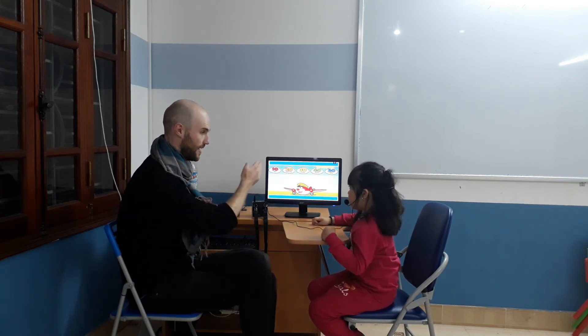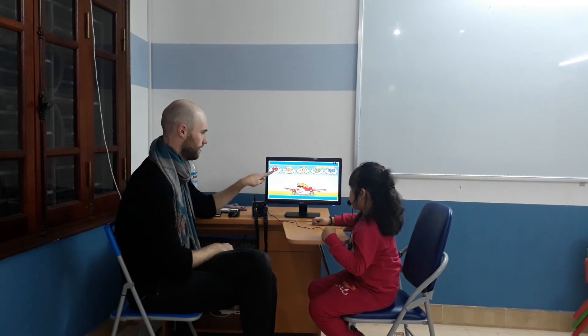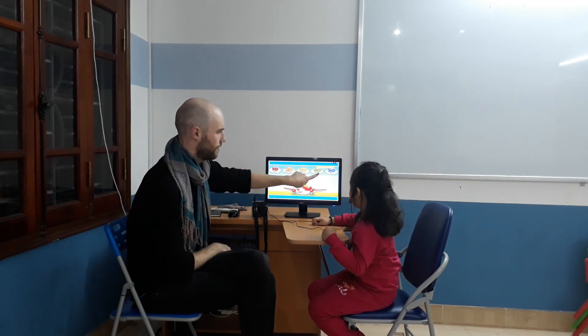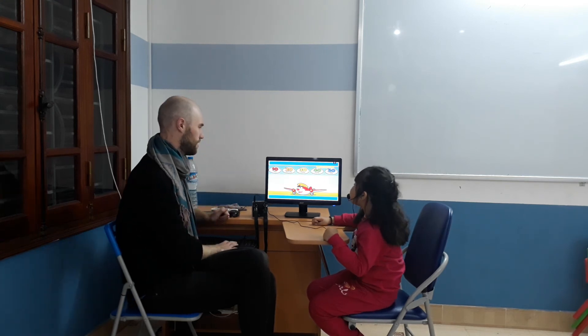Now let's try going by ten. Ten. Ten. Twenty. Thirty. Forty. Fifty. Very good. Easy.